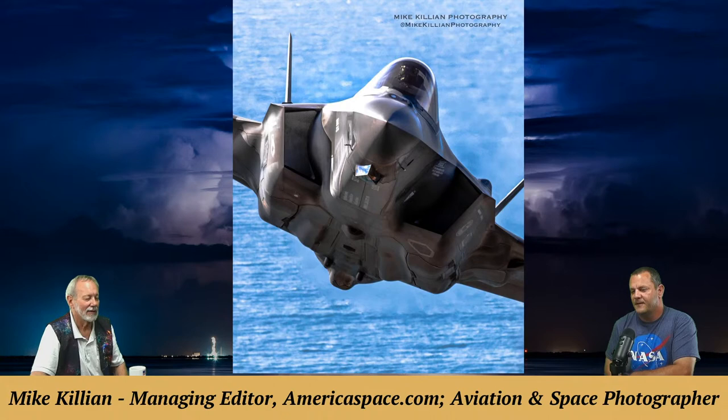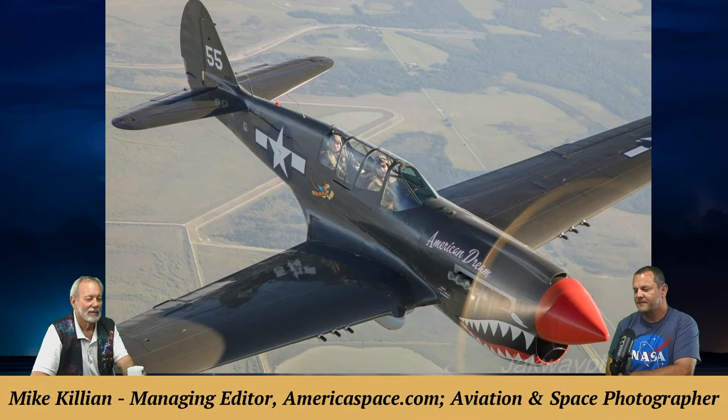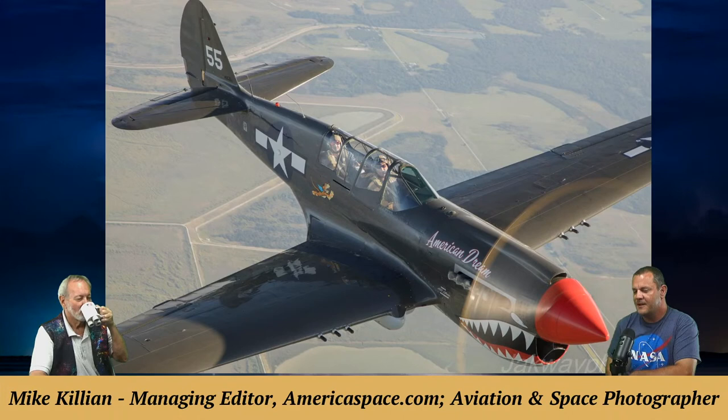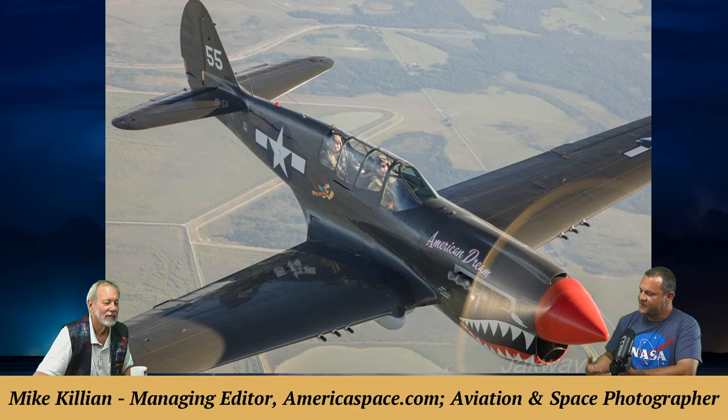An F-35 — America's most modern stealth fighter — is shown flying straight into the lens. A P-40 World War II fighter called 'American Dream,' owned by Mike's friend Tom Richard, is also featured — with Mike himself in the back seat, photographed by friend Sean Jackway. This is an example of how being a photographer and photojournalist can take you to places you never imagined, like flying in that kind of plane.